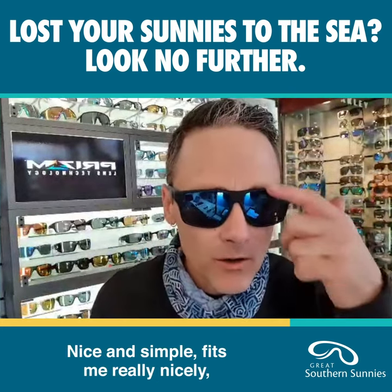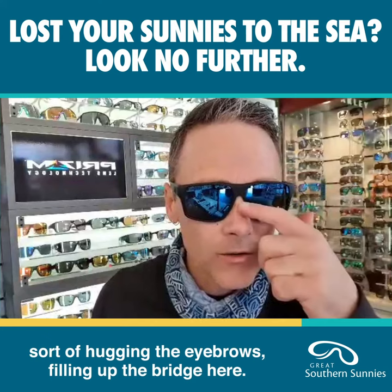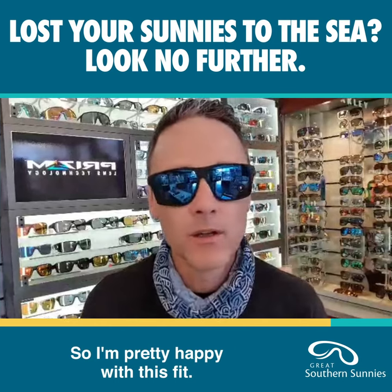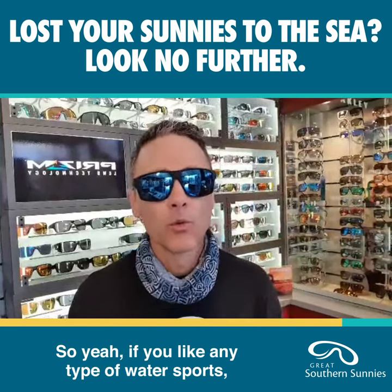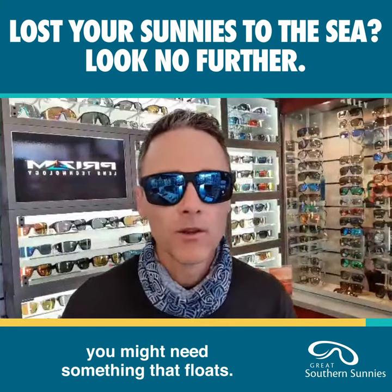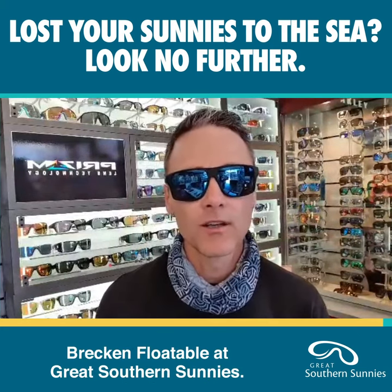Fits me really nicely, it's sort of hugging the eyebrows, filling up the bridge here, it's quite close to my cheeks so I'm pretty happy with this fit. So yeah, if you like any type of water sports and you've given away sunglasses before, you might need something that floats. Brecon floatable at Great Southern Sunnies.